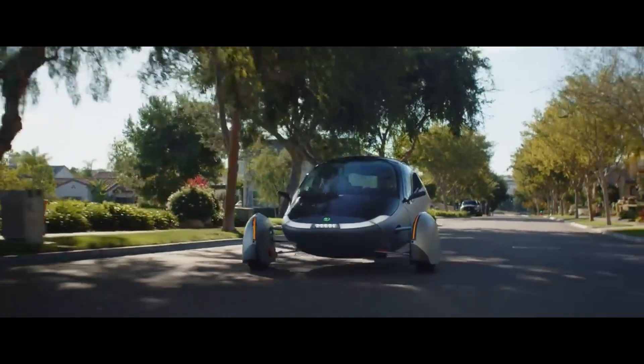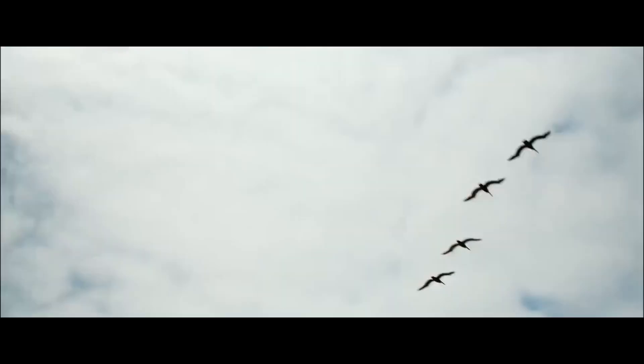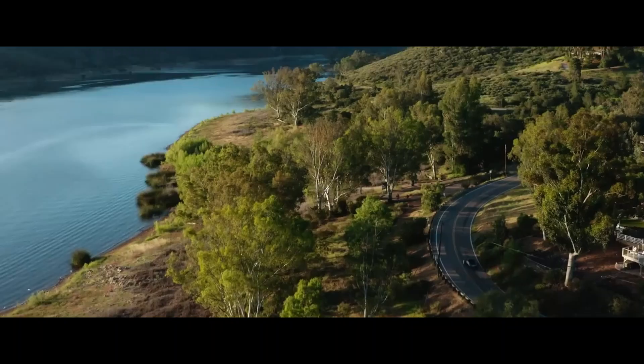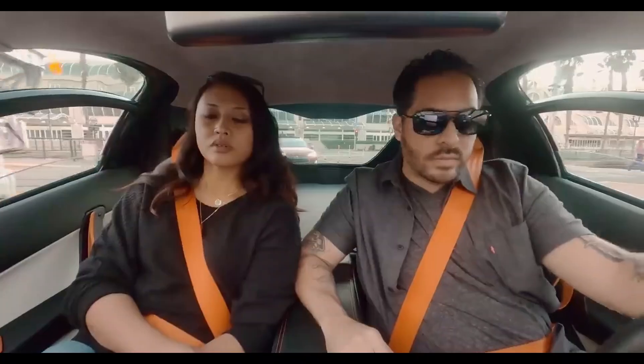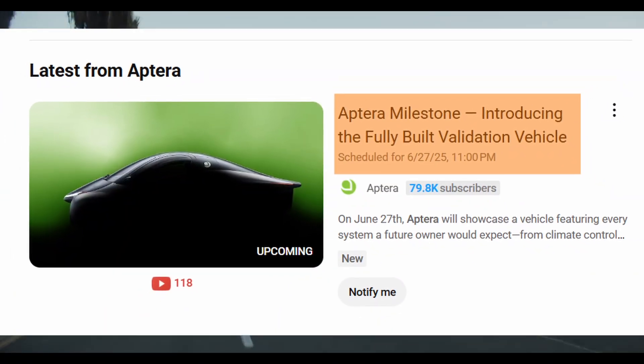It's not every day that a company quietly rewriting the rules of transportation creates a massive milestone, but that's exactly what Aptera has done. On June 27, 2025, Aptera Motors is unveiling something big — the first fully built validation vehicle of its long-awaited solar electric car. A sleek, hyper-efficient machine that runs literally on sunshine. This isn't just a prototype or a render — it's a real physical vehicle, the first of a new breed that could change how we think about energy, motion, and what it means to drive in the 21st century.